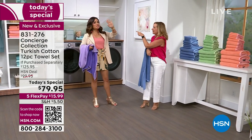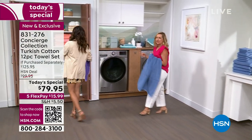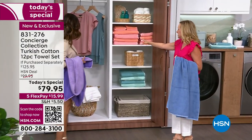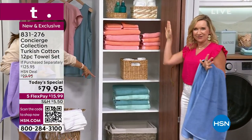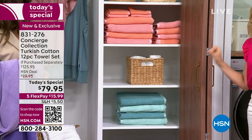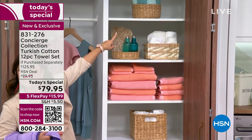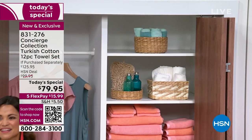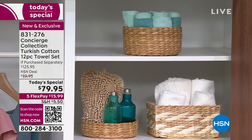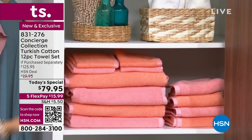Imagine opening the linen closet and all your towels are matching, fluffy, and beautiful. With the two-tone variation you can mix and match looks — it looks like you have more sets than you do. It's such a fun design element and it really looks more designer, like you put extra thought and effort into your space.